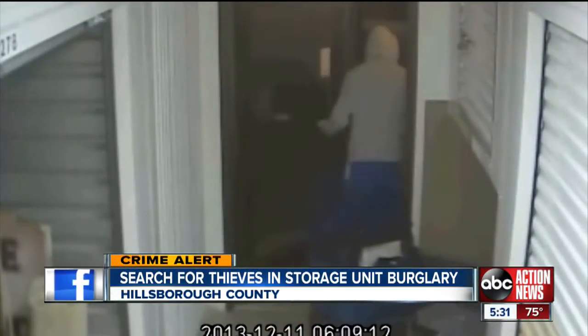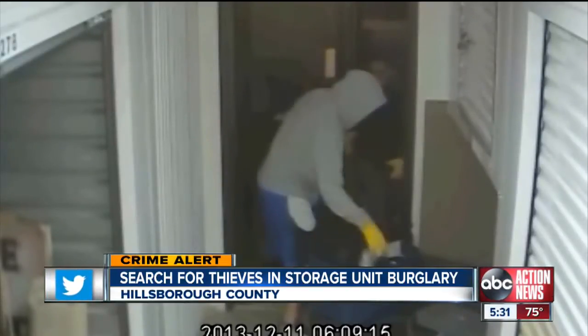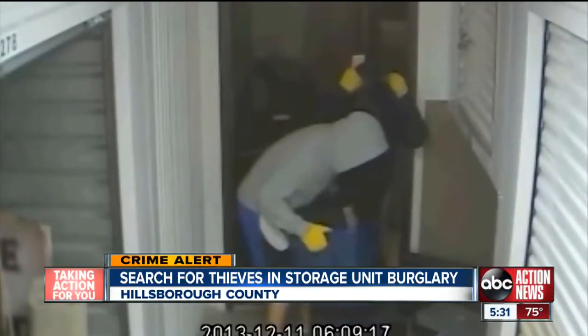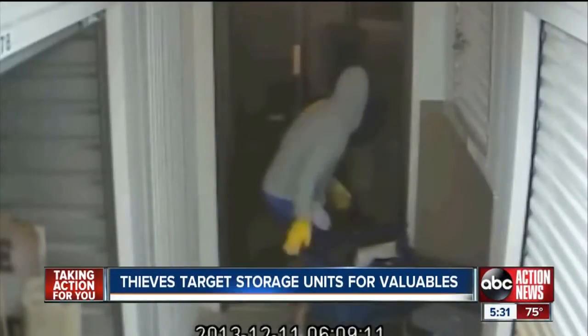Two thieves are seen on surveillance video cleaning out Tampa storage units of their valuables. Tonight, Tampa police have serious concerns about what they stole out of one particular unit. Our Carson Chambers explains from Tampa. Not only is there an 8-foot concrete wall, but there are an additional three different fences back there — but these two thieves managed to get through them anyway.